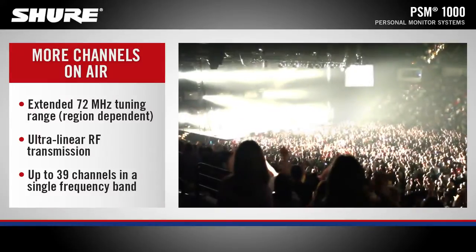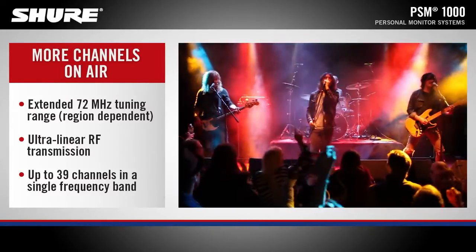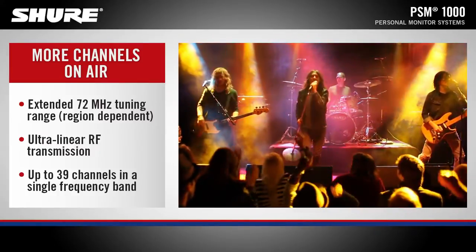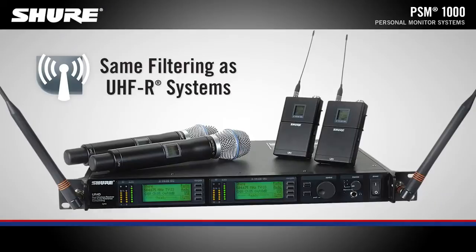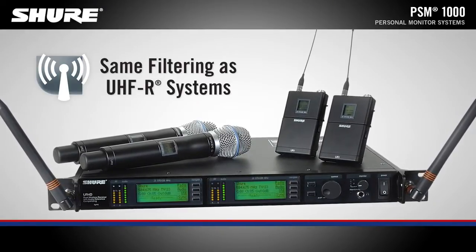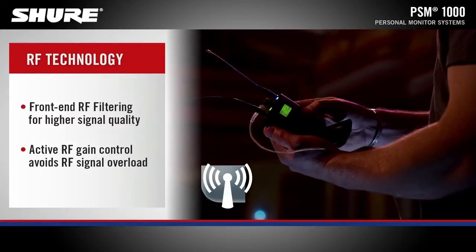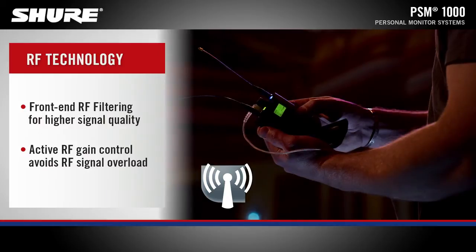PSM1000 features the widest tuning range of any PSM system, ultralinear RF transmission, and delivers up to 39 compatible channels in a single frequency band. PSM1000 has the same advanced filtering found in industry-leading Shure UHF-R wireless systems. It significantly reduces RF interference for a cleaner, stronger RF signal with fewer dropouts and less audible artifacts.